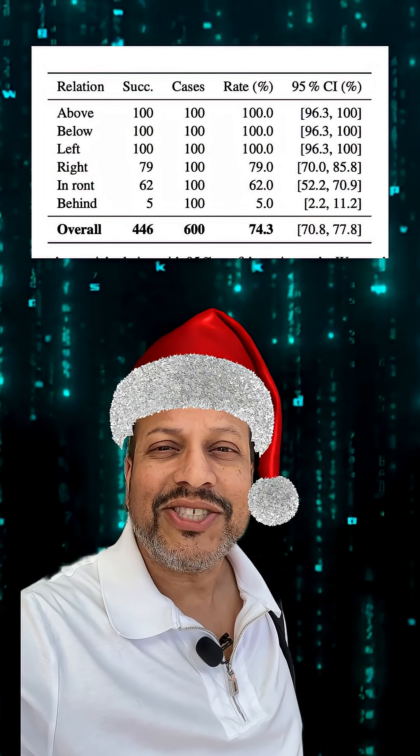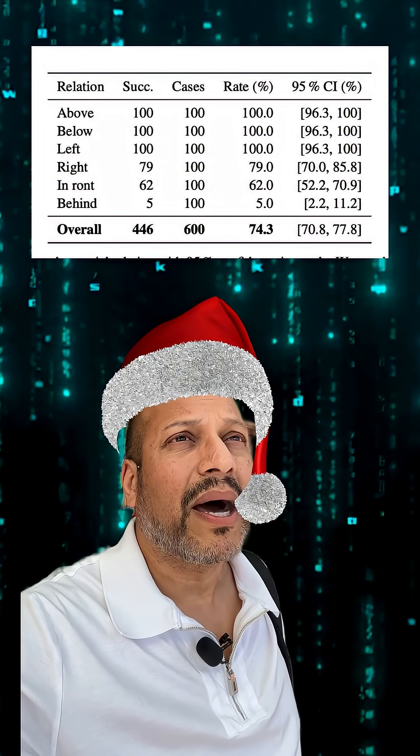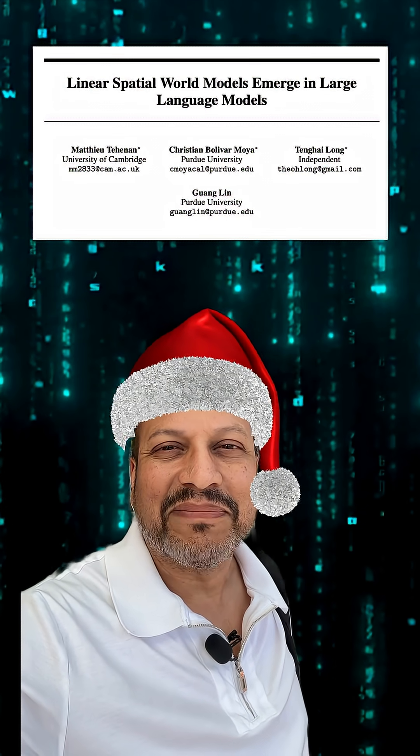And the model replied: to the right of the blue cube. This shows us something powerful — that these models don't just read text, they form an internal map. And with tools like linear probes and causal interventions, we can start to open up the black box and peek inside.